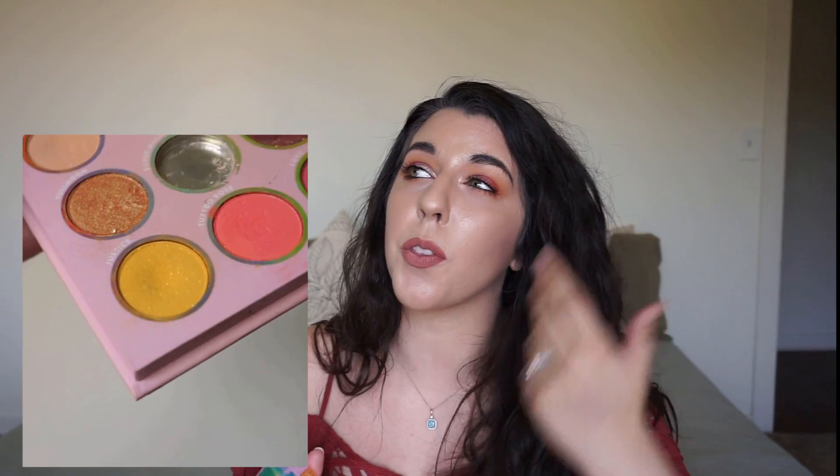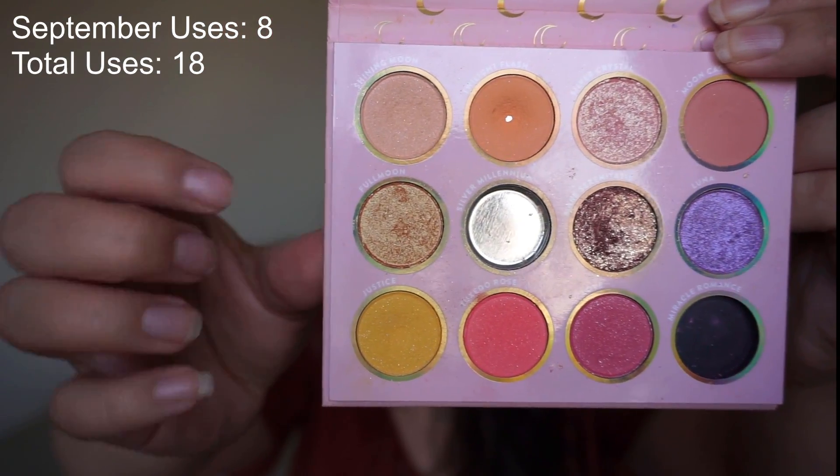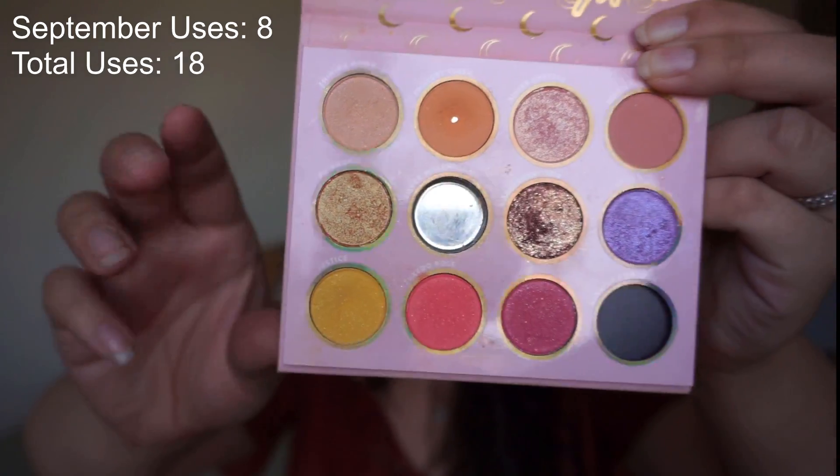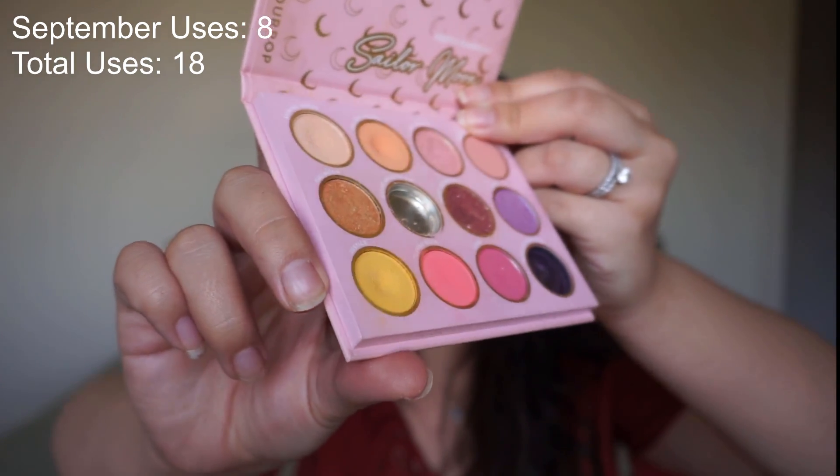The next shade comes from my Sailor Moon ColourPop Pretty Guardian palette — I love this palette. The shade I was working on this rotation is Justice, which is a yellow matte with shimmer and glitter in it. I'm actually wearing this shade today. We have not gotten to pan yet; the dip is fairly deep in there, so it's only a matter of time before pan is hit.